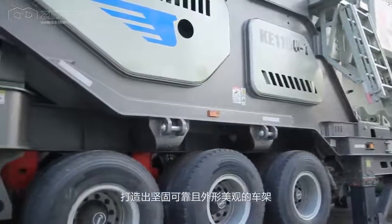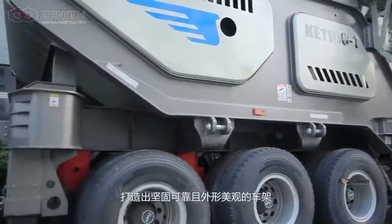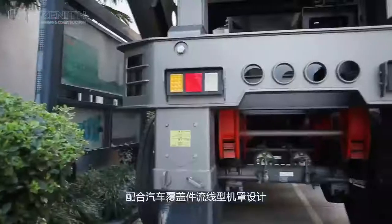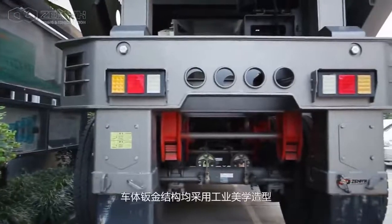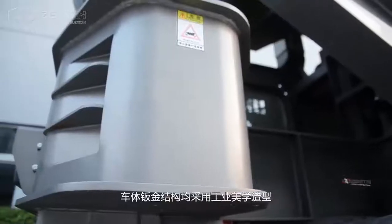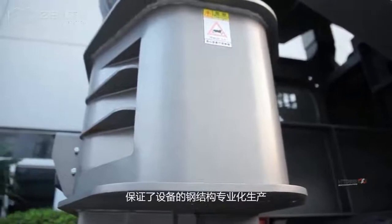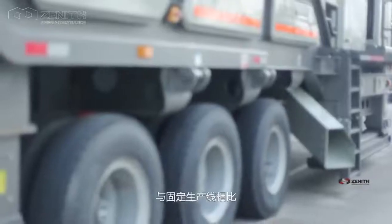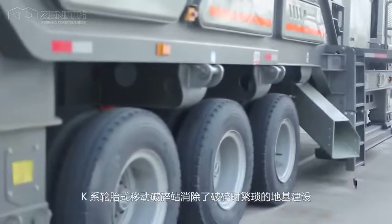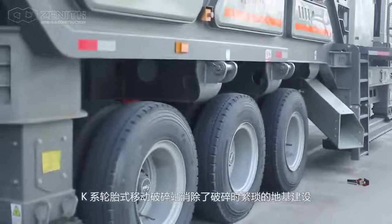The carriage adopts the patented integral streamlined ship form design with optimized panel structure and combination form to achieve more reasonable force application of the machine and build a firm, reliable and graceful carriage. In addition, the streamlined hood design in automobile style and a body sheet metal structure adopts industrial aesthetic modeling to guarantee the professional production of the steel structure for the equipment.